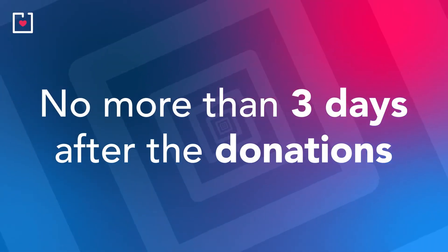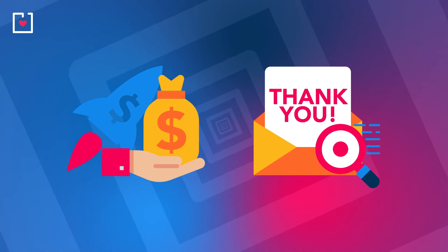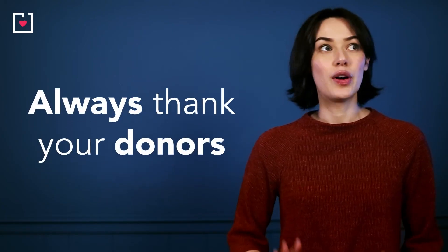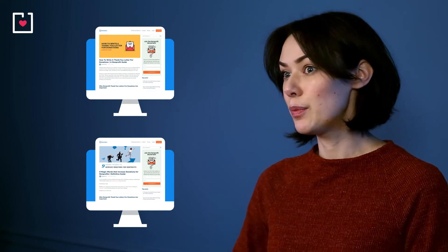No more than three days after the donation is the benchmark to aim for. If you want to take your donations to the next level, you can't afford to overlook thank you letters — always thank your donors for whatever amount they contributed. If you aren't sure what to say, we have two great blogs that will help you find the right words and express your gratitude authentically and sincerely.